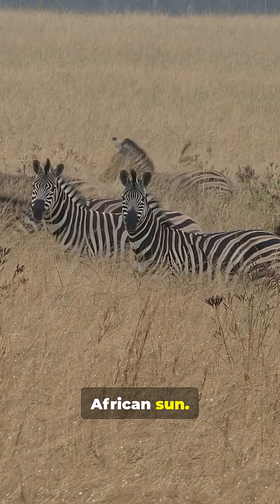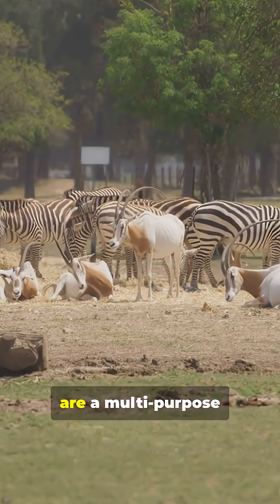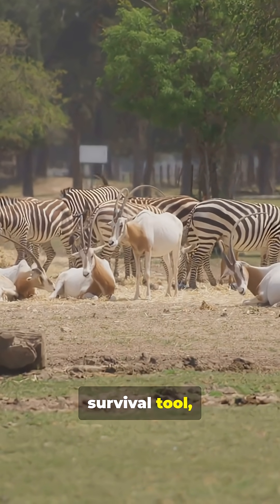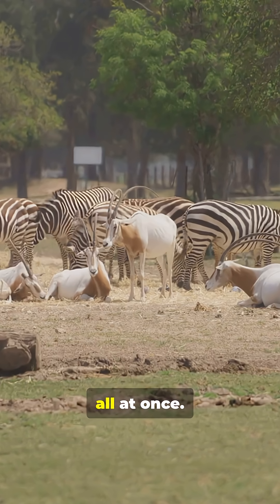So, zebra stripes are not just about looking unique. They are a multipurpose survival tool offering protection against predators, parasites, and heat all at once.